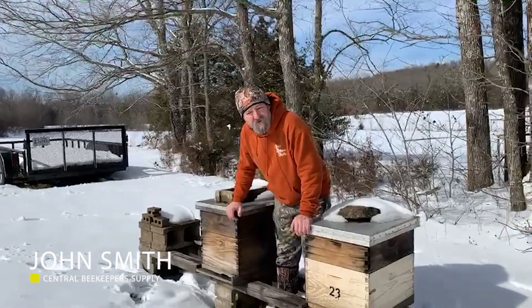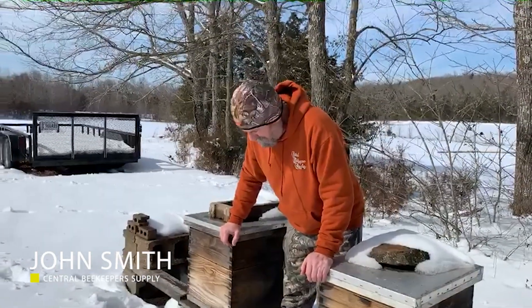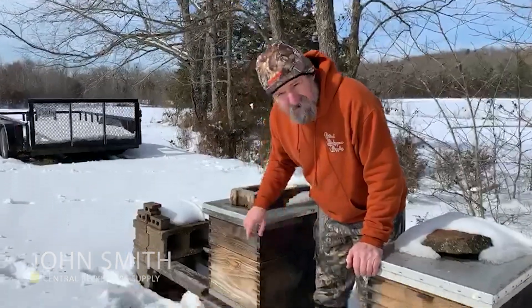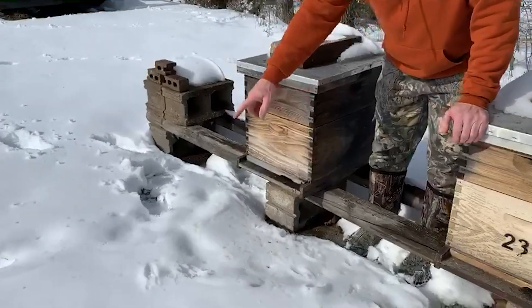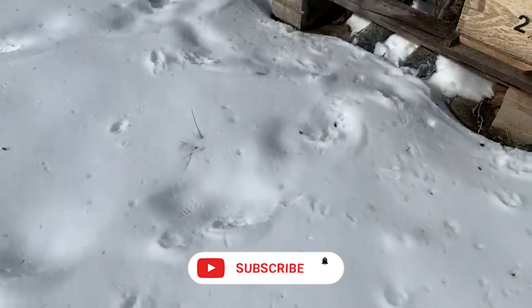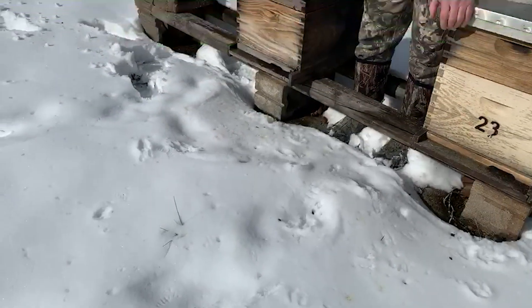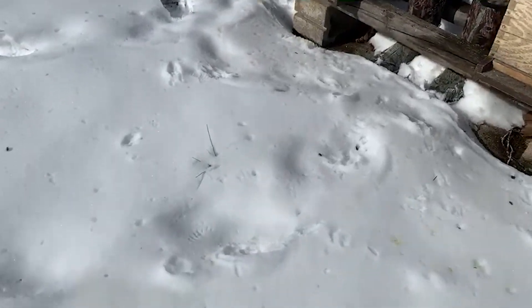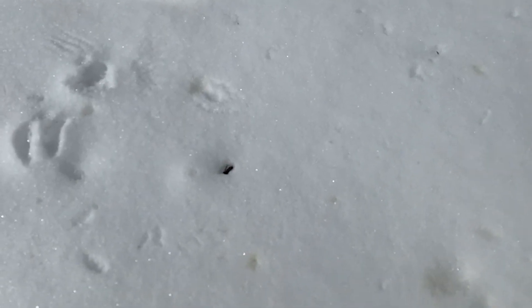We came out to the beehives — it's 34 degrees, wind chill's about 30. These bees are active, not super active, but active enough that they're coming out for cleansing flights. You can see the yellow drops in the snow — that's where they've been holding it, they've come out and let it go. You can also see these bees crawling around in the snow.